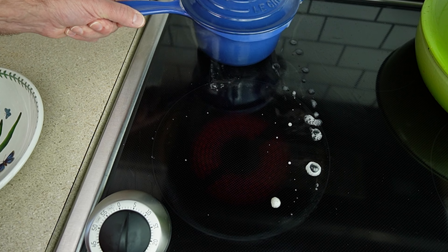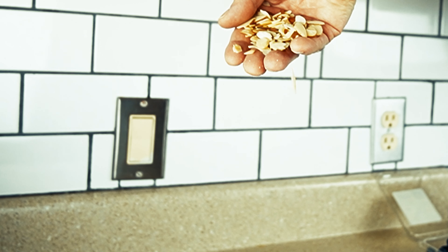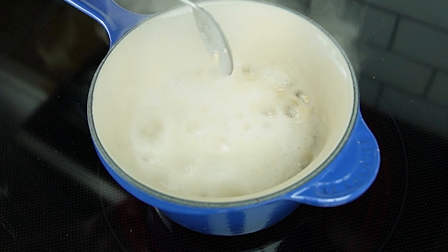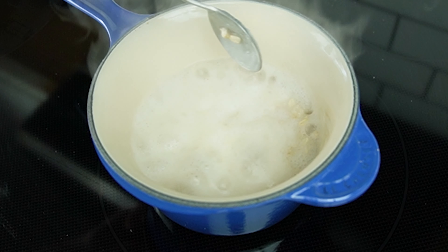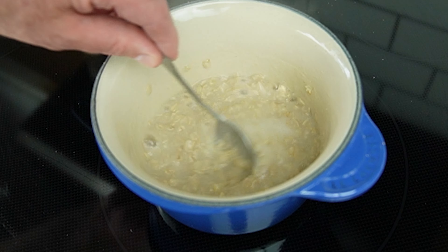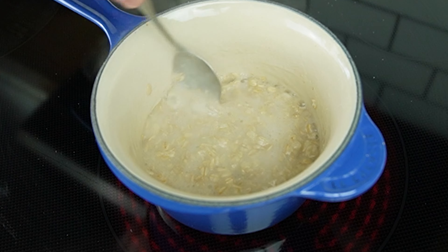Then, in the last two minutes, add 60 milliliters or a quarter cup of almond slices. Let those cook in with the oats to impart their flavor in the oatmeal. Almonds have health benefits also. You'll need to stir it more often now in the last minute or so as the oatmeal thickens and turns really nice and creamy.